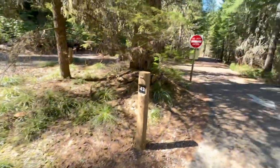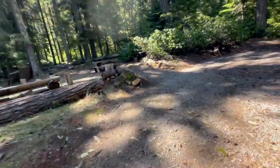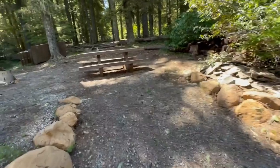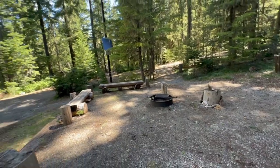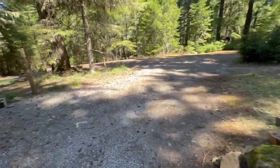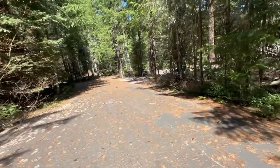There's 42. Forty-two has back-in parking. Nice picnic table, nice flat area for a tent here, but it's close to the fire ring. This may be a camp host site — it's got water next to it and there's no sign. Then we're headed back in towards the lake.